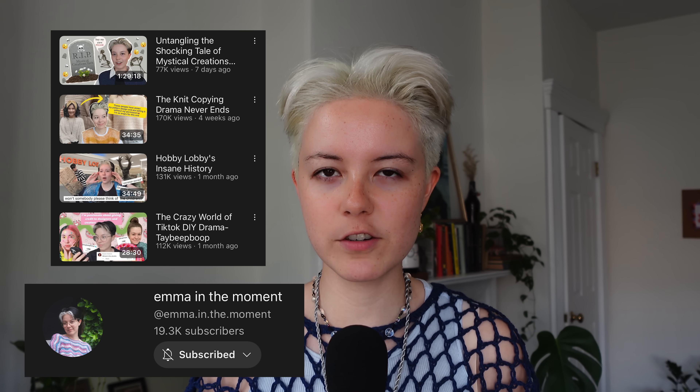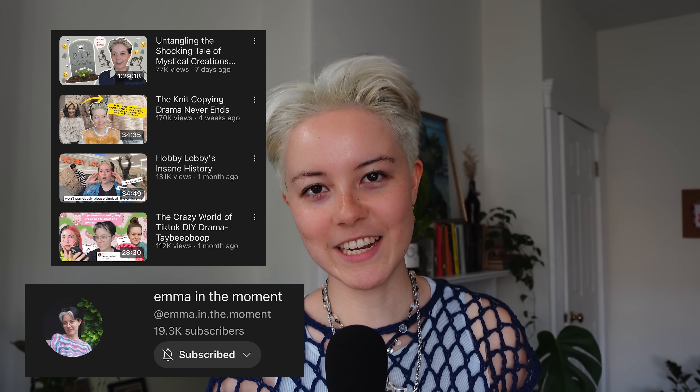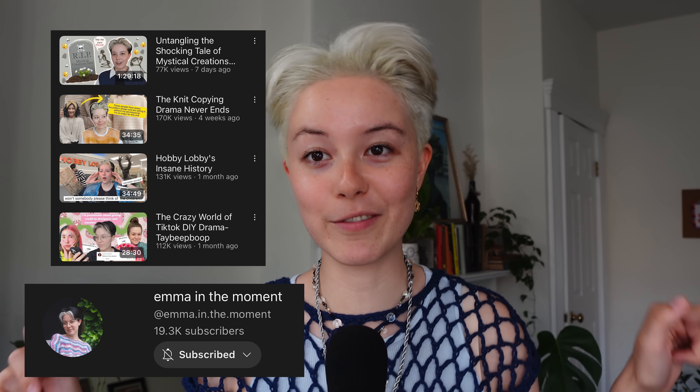Before we go any further, make sure you go subscribe to my second channel, Emma in the Moment. Go watch all my videos on there — they're very interesting. They are craft-related drama, and I've been told that they're very good background noise to crochet and knit to. So go watch those as well after you watch this video.